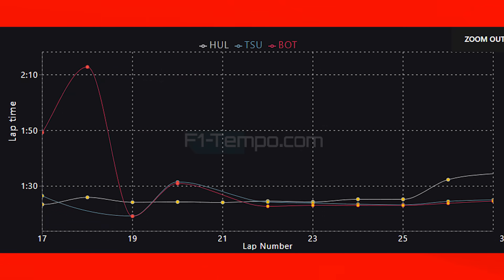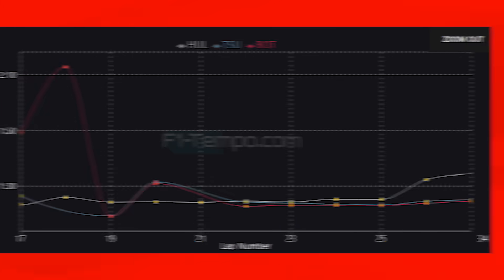Rather unfortunately for Haas, it does not look a whole lot better when it comes to the longer runs either. They are a bit behind their rivals this weekend, and I have a feeling it is down to the team — which is the smallest team in the field — taking longer than usual to understand their upgrades, which you would expect given the Haas team is smaller than the rest.